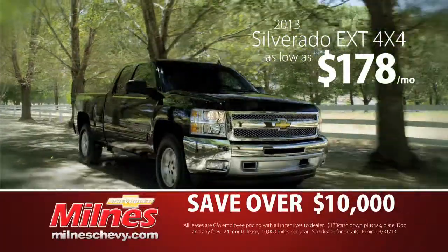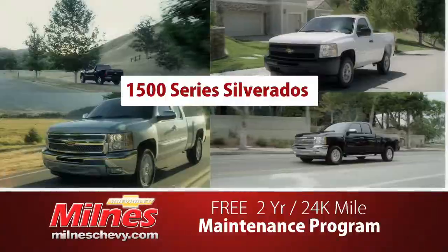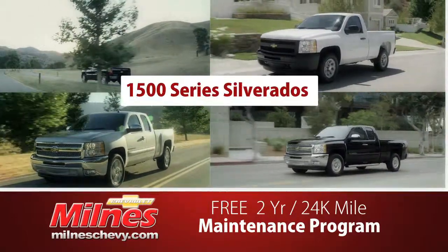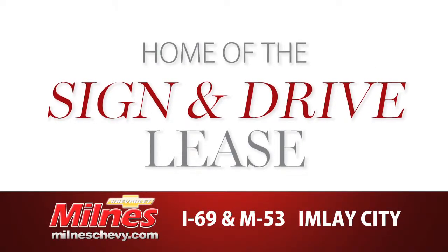Save over $10,000 on the Silverado Extended Cab 4x4, or lease for $178 a month. And all new 1,500 Silverados come with a two-year, 24,000-mile maintenance program, only at Milnes, home of the sign-and-drive lease.